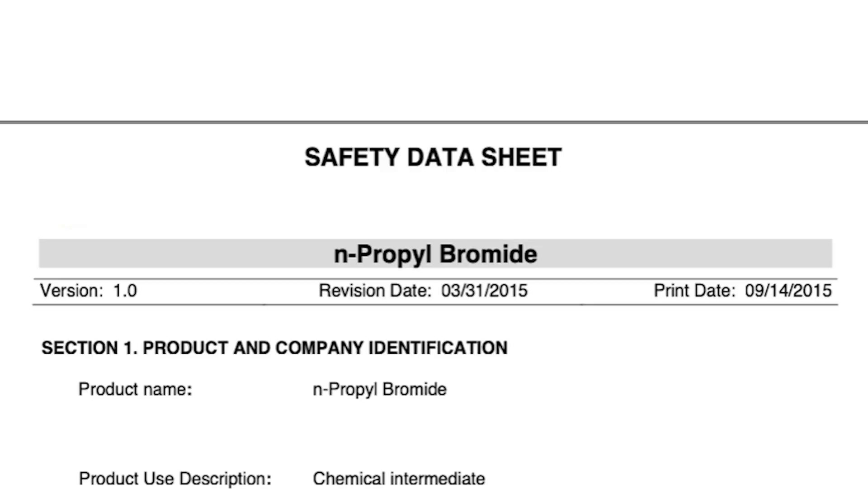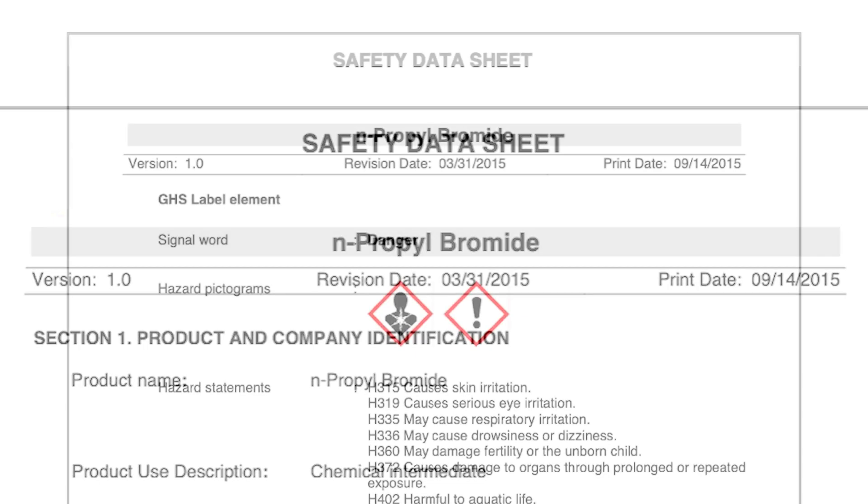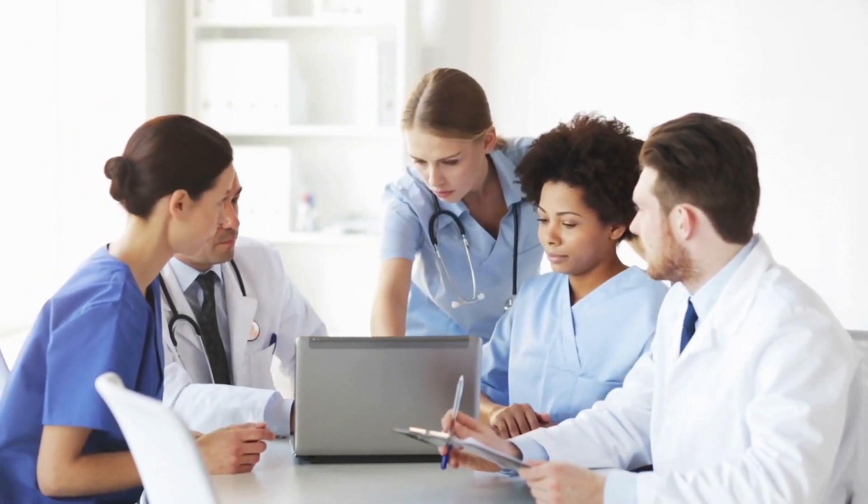One easy way to spot a potential problem like this in your facility is to review the label or safety data sheet, known as SDS. If you see this symbol, you have a product that contains a chemical with high chronic toxicity — meaning it can cause health problems over time. If you see this symbol, look closely at the ingredients, warnings, and recommendations.